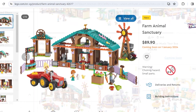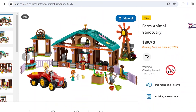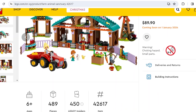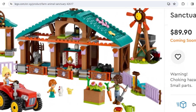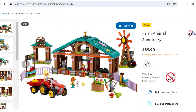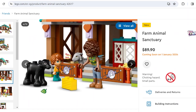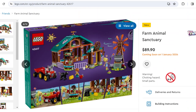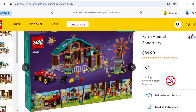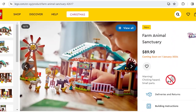The Farm Animal Sanctuary is $90 for 49 pieces. Not a big fan — it's basically a shell of a barn design. At least it's not overpriced, but it's not my favorite. If you like it, that's cool.